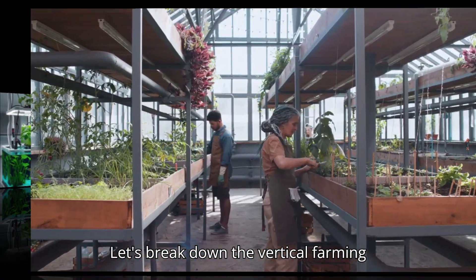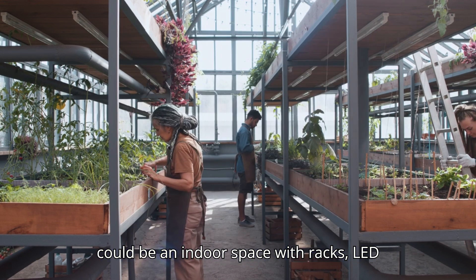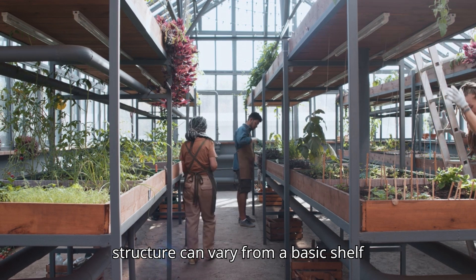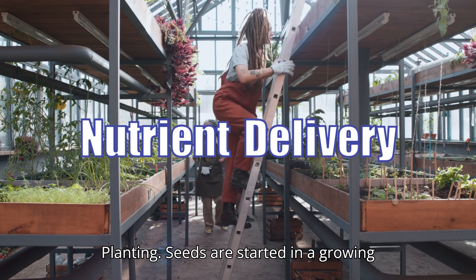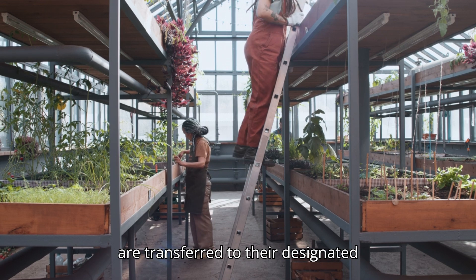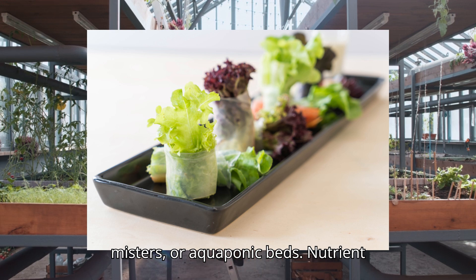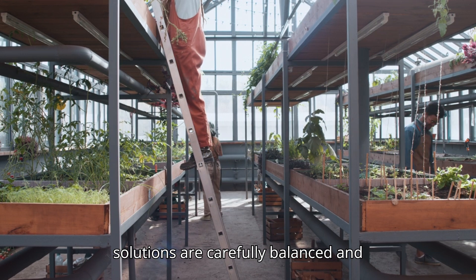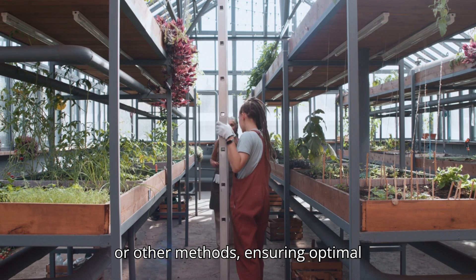Let's break down the vertical farming process. For setup and structure, you'll need a controlled environment — an indoor space with racks, LED lights, and climate control systems. The structure can vary from a basic shelf system to more complex, automated towers. Seeds are started in a growing medium, often in trays, until they germinate. Once sprouted, seedlings are transferred to their designated systems: hydroponic trays, aeroponic misters, or aquaponic beds. For nutrient delivery, nutrient solutions are carefully balanced and delivered directly to the plant roots, either through water channels, misting, or other methods, ensuring optimal growth.